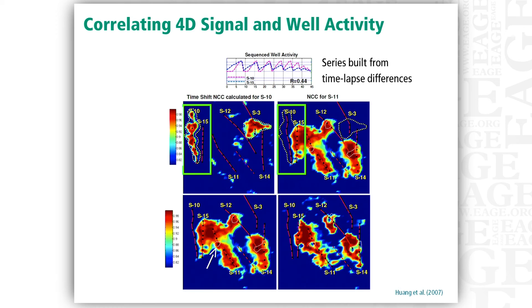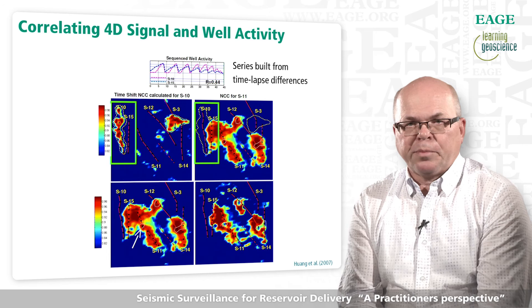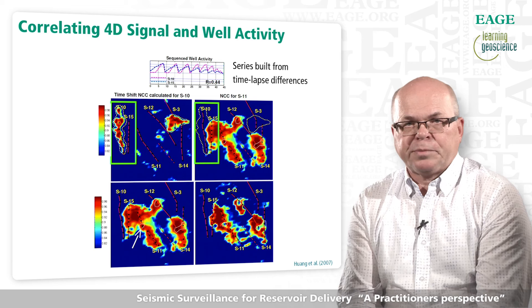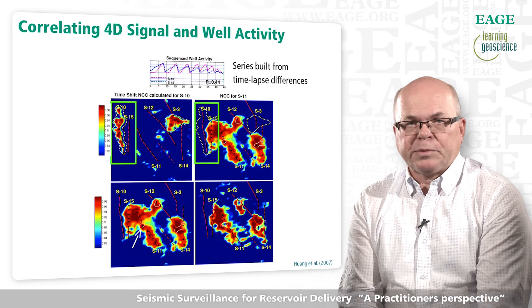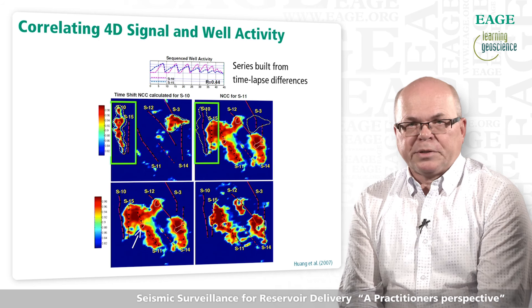Frequent seismic surveillance opens new and innovative ways to analyze the data. A series of differences built from changes between surveys at a single map position may be correlated with the accumulated changes in produced volumes in one well. The combination of production during time intervals between 10 surveys gives a series of 45 values. This image shows the result from analyzing 10 subsequent surveys from the Valhall field. Both acoustic impedance and time shift attributes in parts of the map show remarkable correlation to production in wells, with two distinct groups of wells each linked to a different area on the map. Uniting time-lapse seismic data and well data this way helps define the area connected to and influenced by production and injection from a well or group of wells.